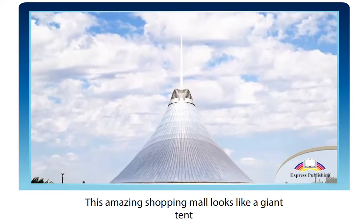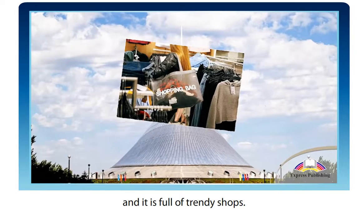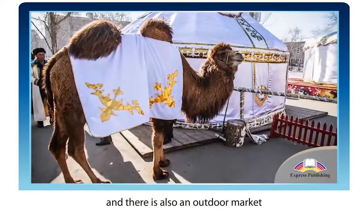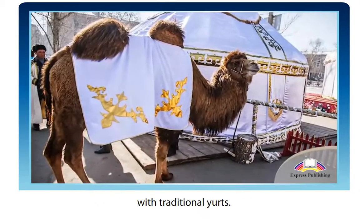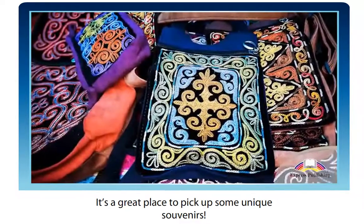This amazing shopping mall looks like a giant tent and it is full of trendy shops. There is an indoor pool with a sandy beach and palm trees, and there is also an outdoor market with traditional yurts. It's a great place to pick up some unique souvenirs.